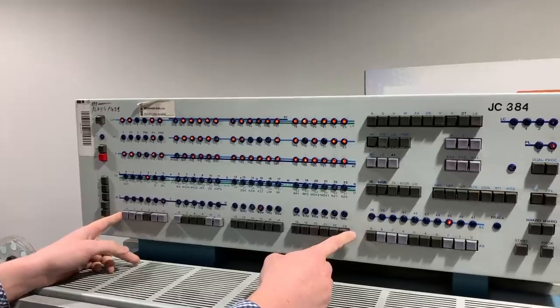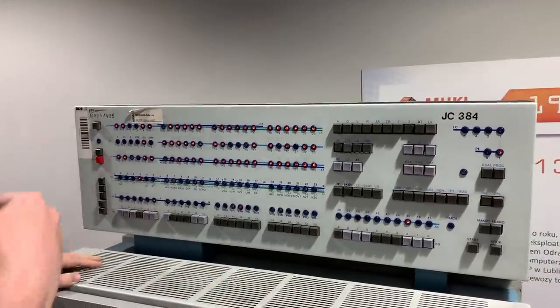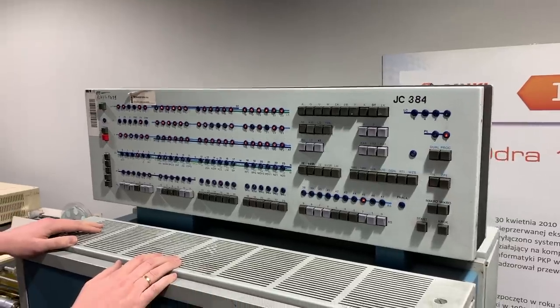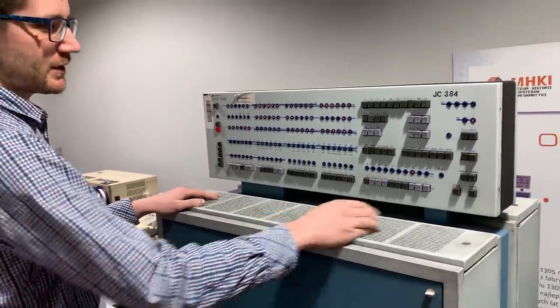Then the data is read back, and a comparison is made whether what was read is the same as what was written. And at the same time we can zero out the entire operational memory this way.